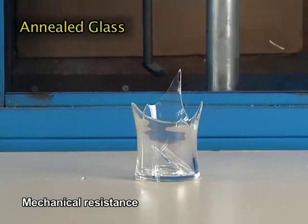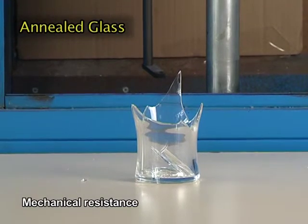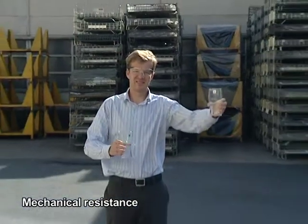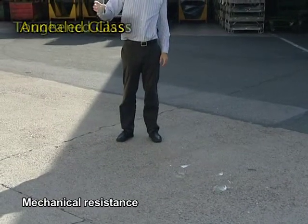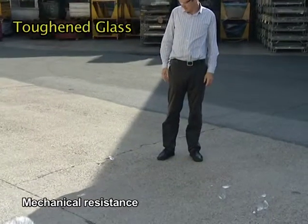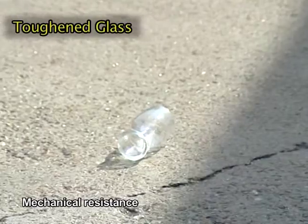On a test on ten glasses, when the glass is dropped bottom first from a height of 1.5 meters, 5 glasses do not break, but the other five are completely broken and fragmented. Statistics show a mechanical resistance two to three times stronger for toughened glass.